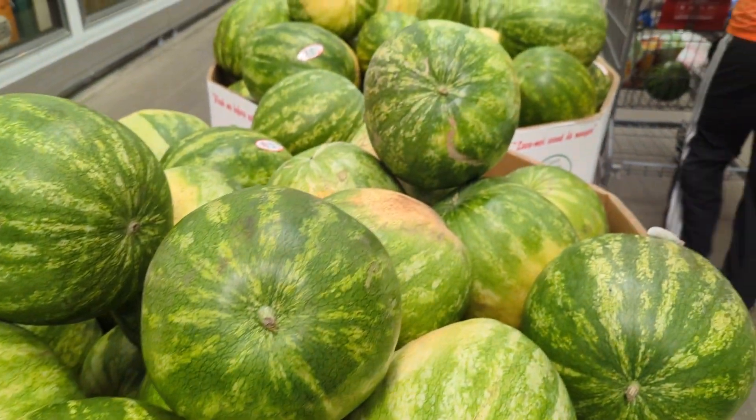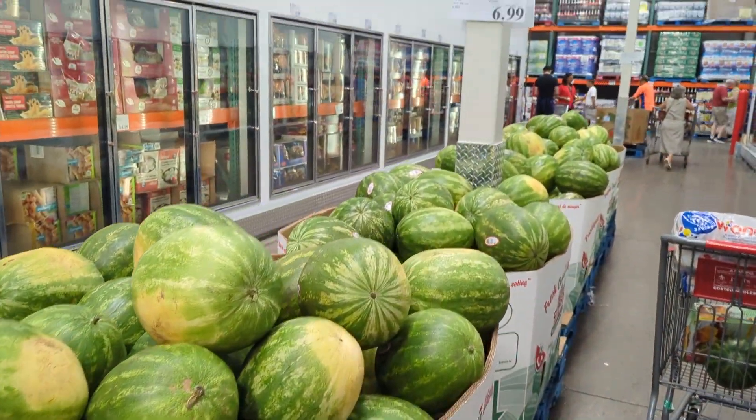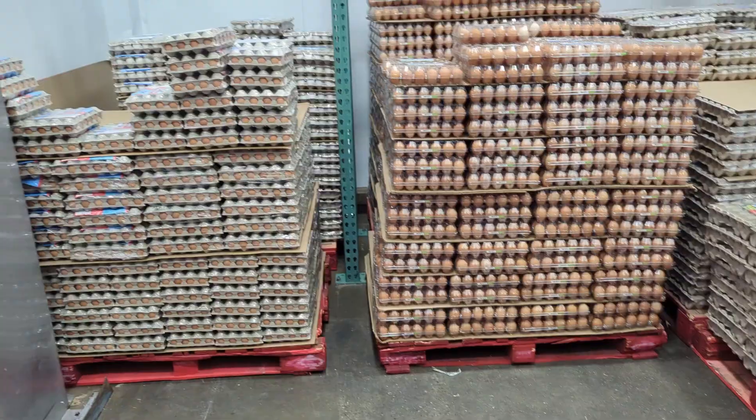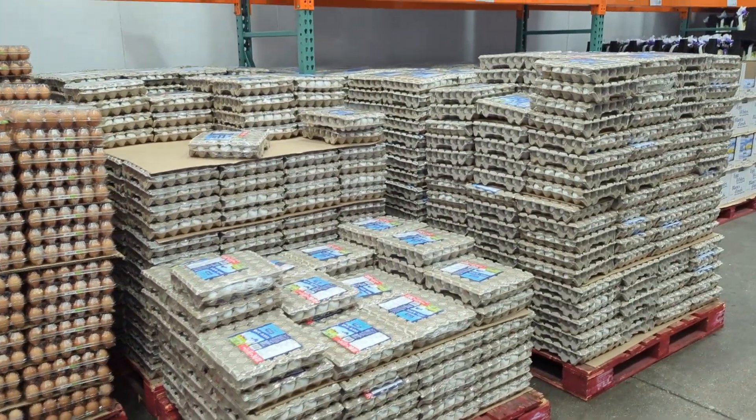Look at how many trolleys are in Costco — $6.99. Today morning, look at everything — everything is filled. How many are there?